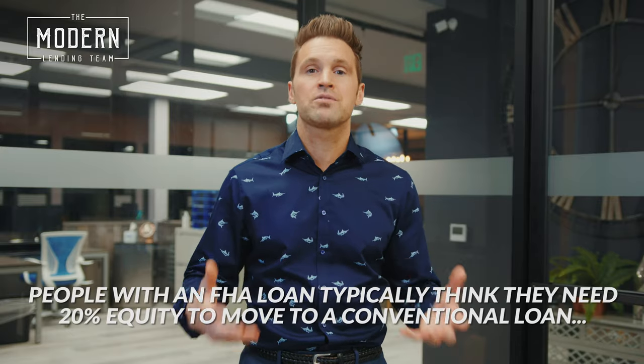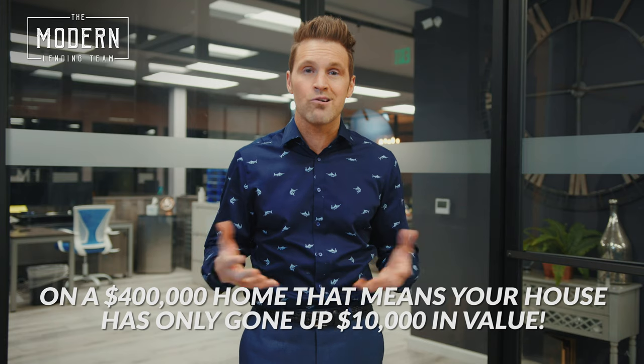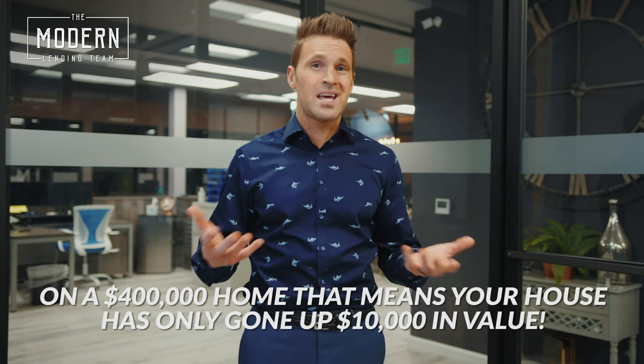Another thing people really don't understand is they think if they used an FHA loan to get their home, they need 20% equity to move to a conventional loan. That's simply not the case. If you put down just 3.5% when you got your home and the value of your home has gone up so that you now have 5% equity — on a $400,000 home that means your house has just gone up about $10,000 in value — you can get out of that FHA loan and into a conventional loan.